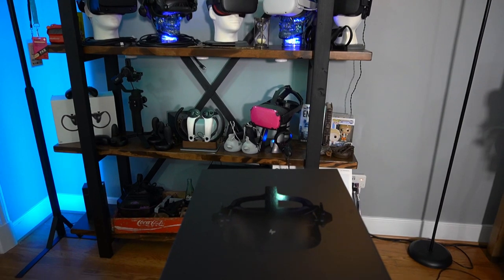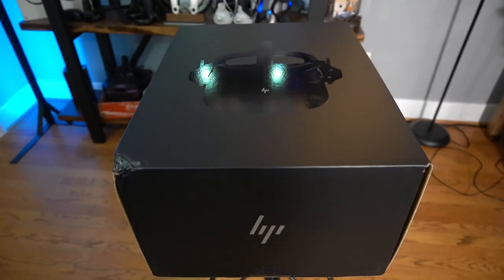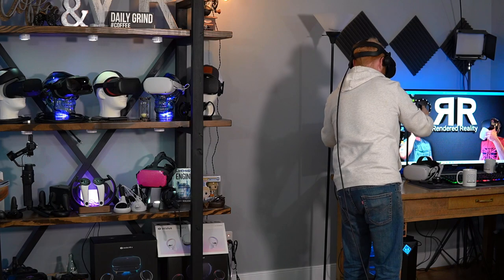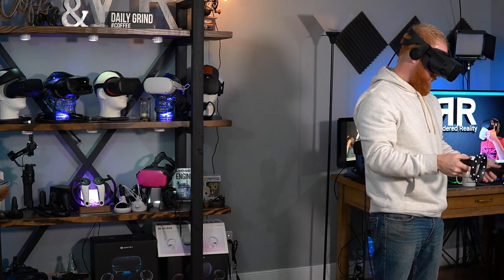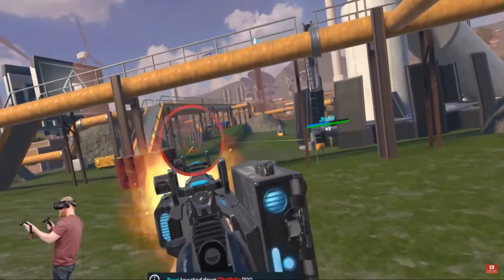First up, my Reverb G2 showed up last week, and I have been playing it as much as possible. I can honestly say the visuals are the best I have ever seen in VR. Great audio, very comfortable. The controller tracking is really my only complaint, and not in the way in which I was originally worried about. When the controllers are in view of the onboard cameras, the tracking works pretty well, even in shooters where you have occlusion between the two controllers.